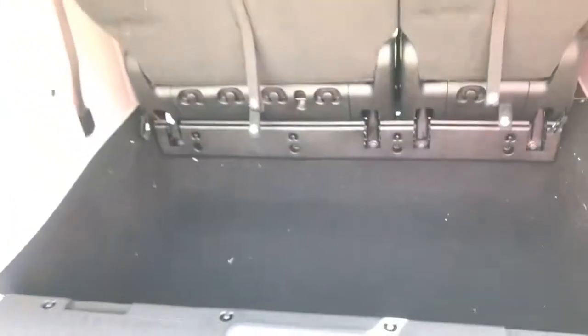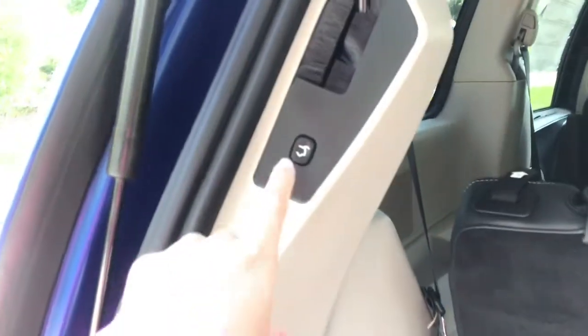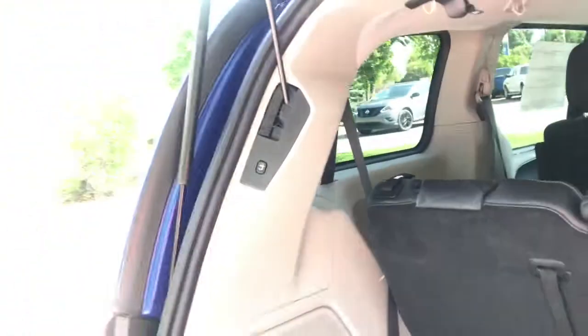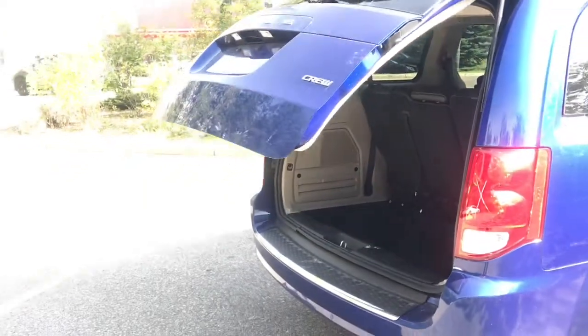Taking a look inside, we can see there's plenty of storage space with quite the depth. I've also got this whole back row with the ability to fold down for even more space. And with your power liftgate, you do have a button on the inside that you can simply press, and the vehicle will lower its liftgate for you.